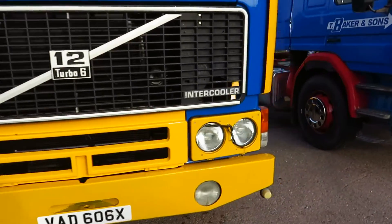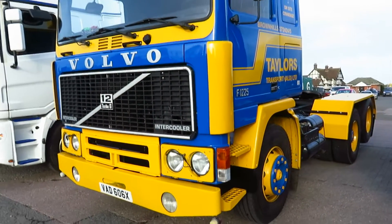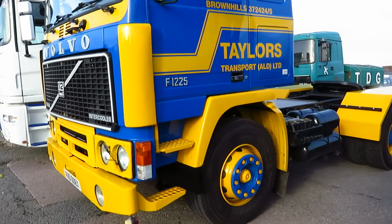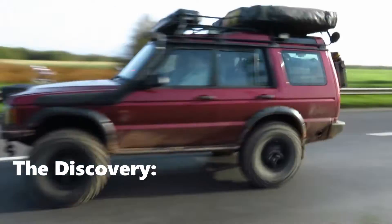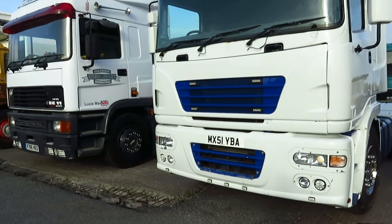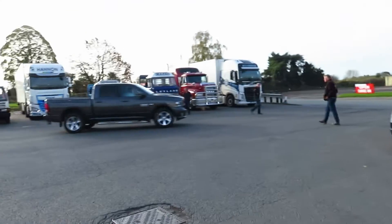Very interesting — it really pops out, the same as that Bedford TK with its very vibrant colour scheme, very rich yellow. You can still hear that Discovery going. The ERF is certainly well represented in this classic lorry meet.